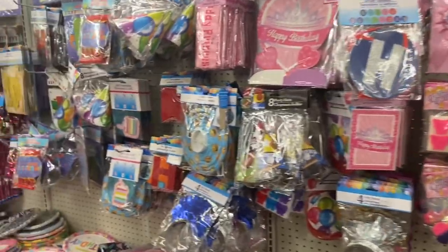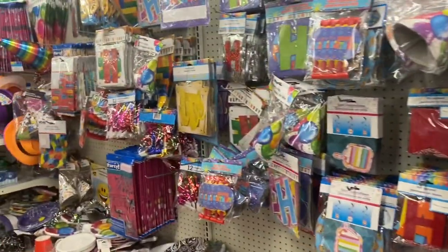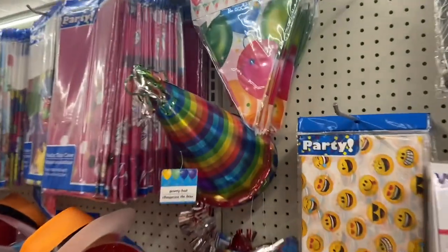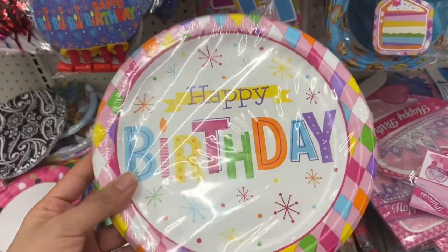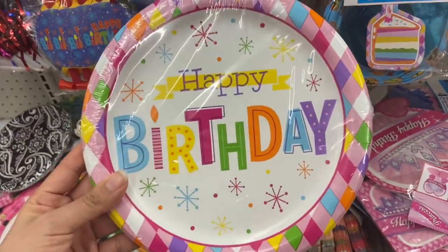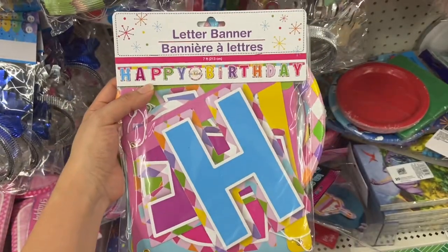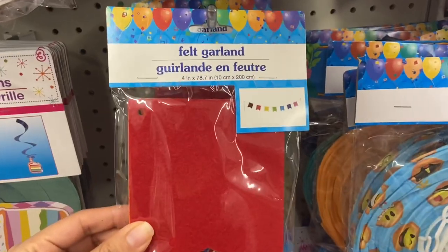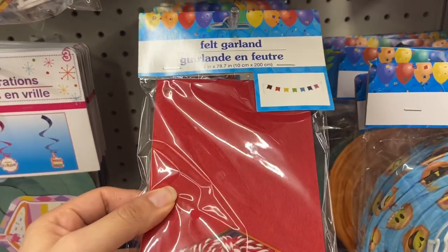I'm in the party aisle right now, trying to find some rainbow stuff for Bella's birthday party. I found these paper plates and I think they look really pretty and very colorful, so I'm gonna get these. I found the matching banner too and I'm loving all the colors. I also found this felt garland which I think is really cute, so I'm gonna get this too.